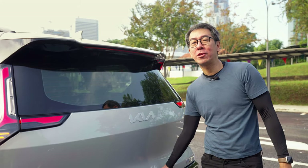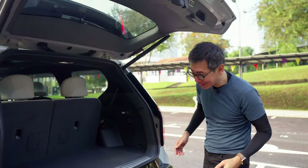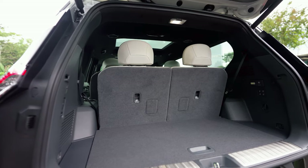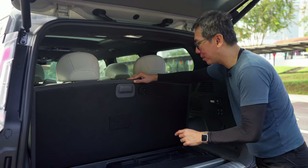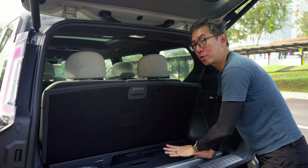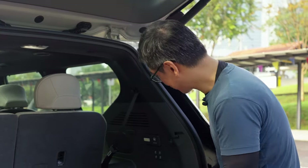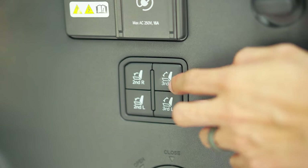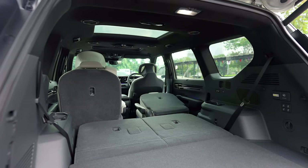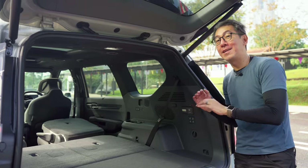Sometimes you need to carry stuff more than you need to carry people. Even with all seven seats up, you have quite a lot of space back here. Under here you've got the luggage cover, and having a place to stow it means you can use all seven seats as and when you like — some cars don't actually let you carry it with you. If you need more space, press these buttons and the seats fall down — just like that. The bottom line is, if you need a lot of space, the EV9 has a lot of space.